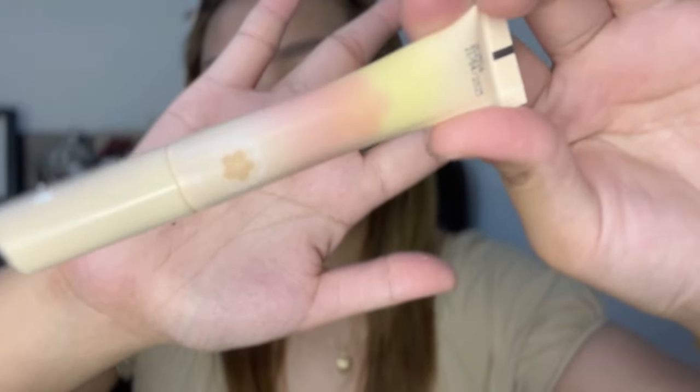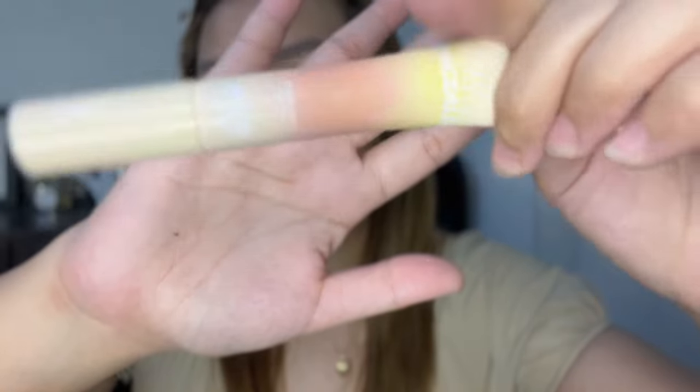Di siya na-sura. Okay, this is what it looks like. My shade here is number two, neutral, fresh. And I think this is the middle shade nila because it only has three shades.